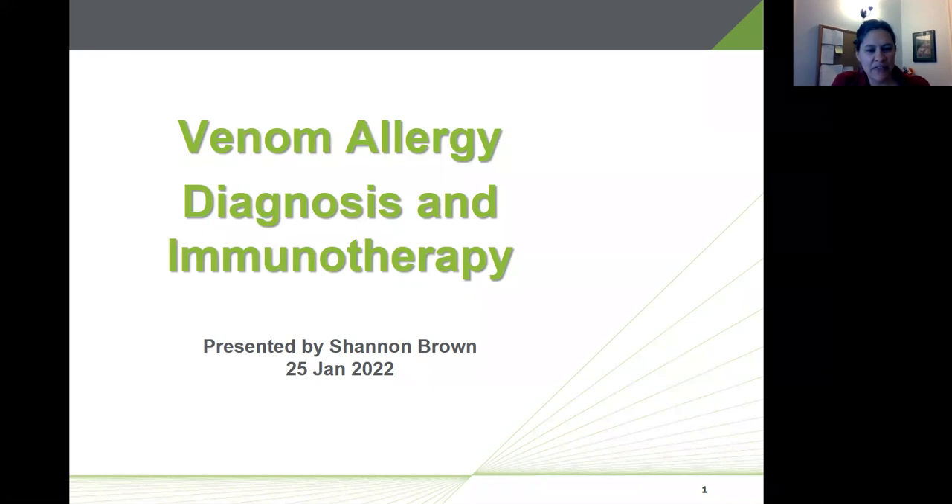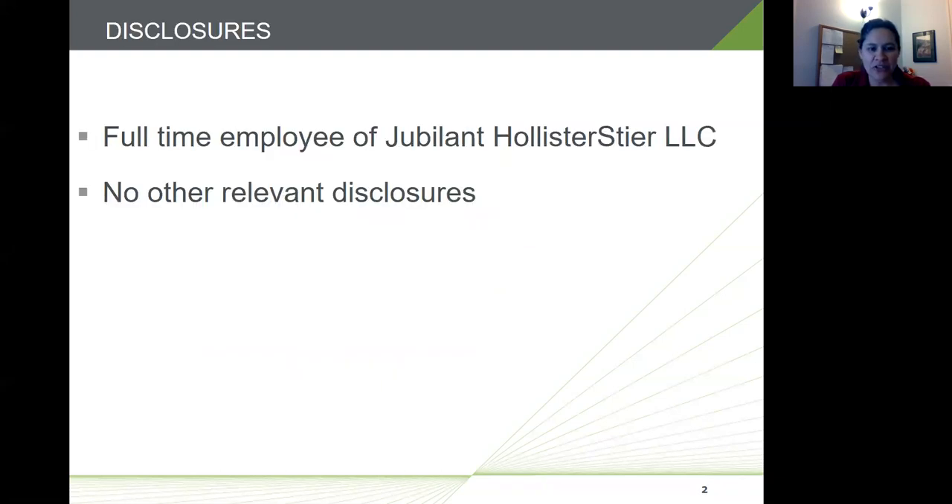Thank you, Dr. Altman. Good morning everybody, thanks for having me. I'm happy to be here to talk about venom allergy. Regarding the name: Hollister Steer was purchased by a large Indian company called Jubilant about 12 years ago, so the Jubilant umbrella now owns Hollister Steer. Because of our legacy with the Hollister Steer name, we've retained it.